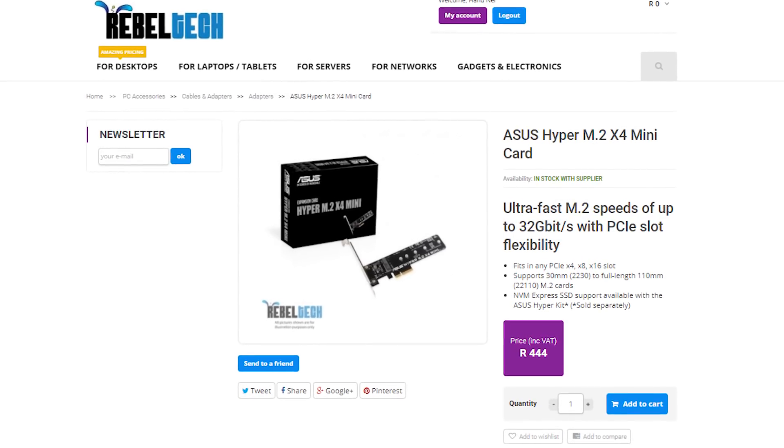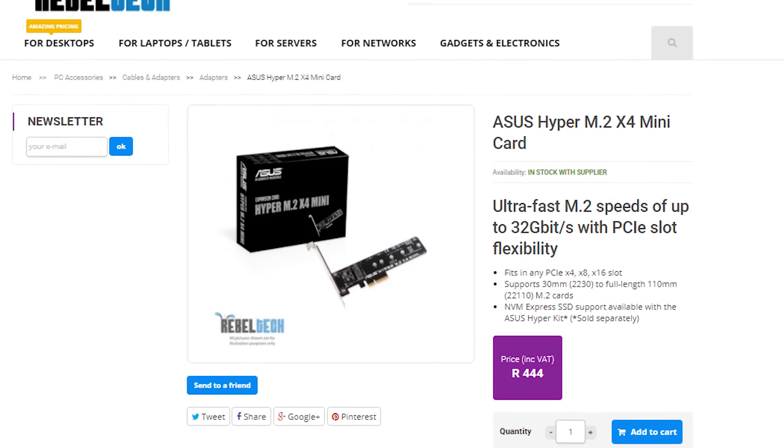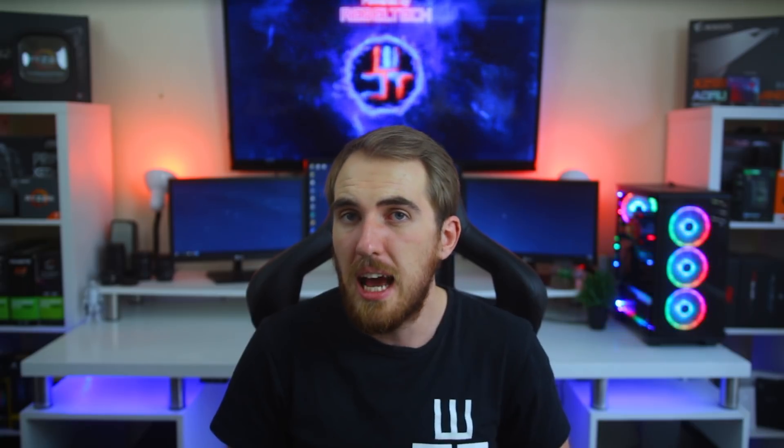If heat does bother you, you can get an M.2 to PCIe adapter that turns your 960 into a PCIe NVMe SSD — and it looks cool as well.